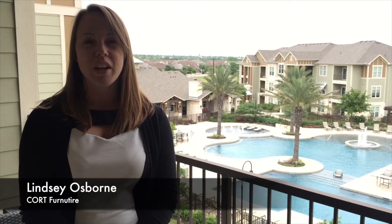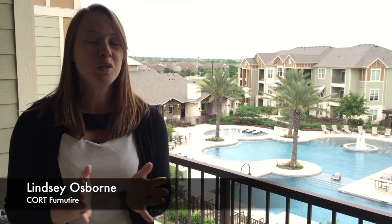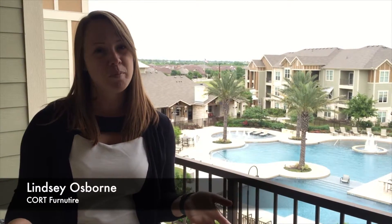Lakewood is a wonderful place to live. It is so close to so many different areas. If you love to shop, it's really close to the Domain — you're looking at about a 10-15 minute commute.